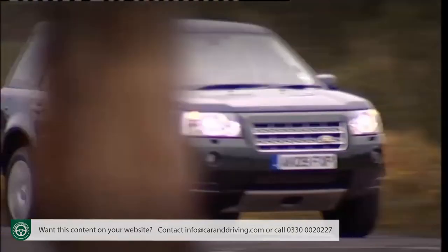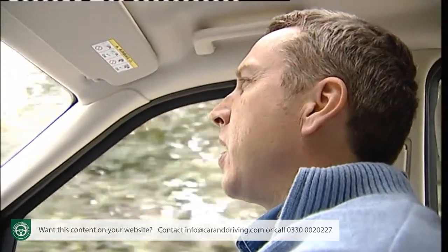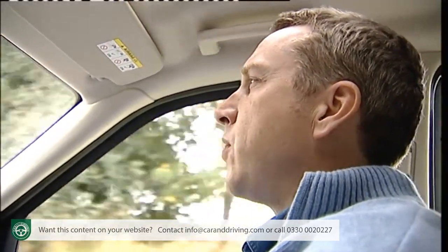Insurance is between groups 11 and 13, and parts and servicing for Land Rover models is slightly more competitive than you get with German brands.